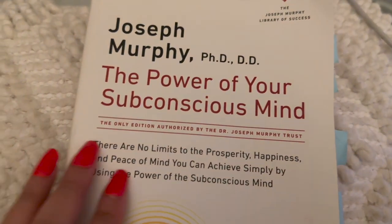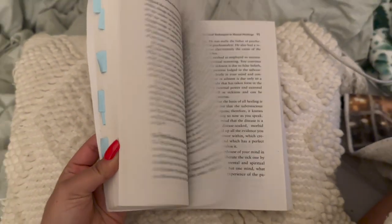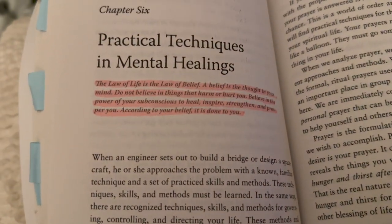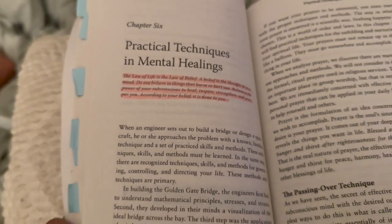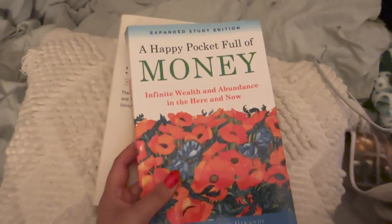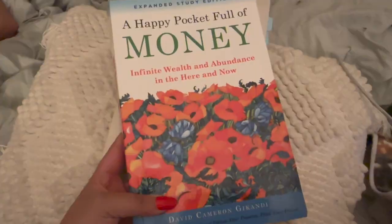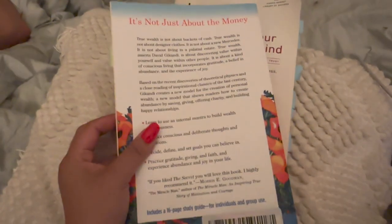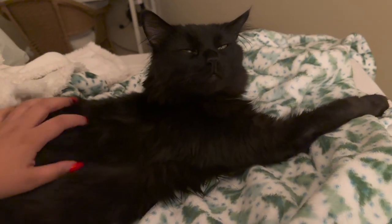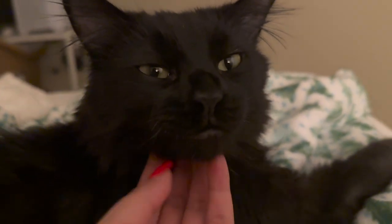The book I finished is called The Power of Your Subconscious Mind by Joseph Murphy. It's a little challenging at times but has some really insightful topics — it talks about how much power your subconscious mind has and how much power we have to create our dream life. The new book I was going to start is called A Happy Pocket Full of Money: Infinite Wealth and Abundance in the Here and Now. It's very similar to The Secret and is amazing if you're into the law of attraction and manifestation, especially around wealth.